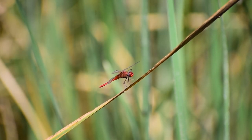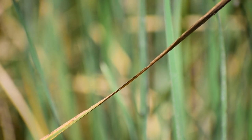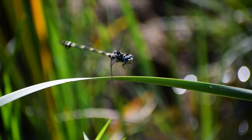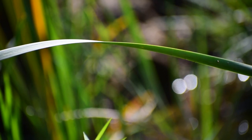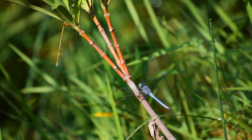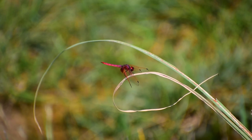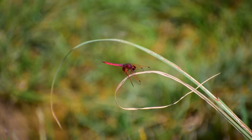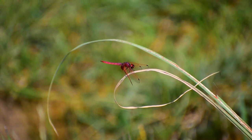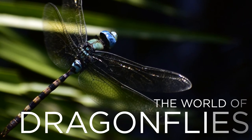Dragonflies invaded Earth even before dinosaurs, sharing an evolutionary history that is about 300 million years old. They are 80 times older than humans, and today can be found on every continent of this planet.